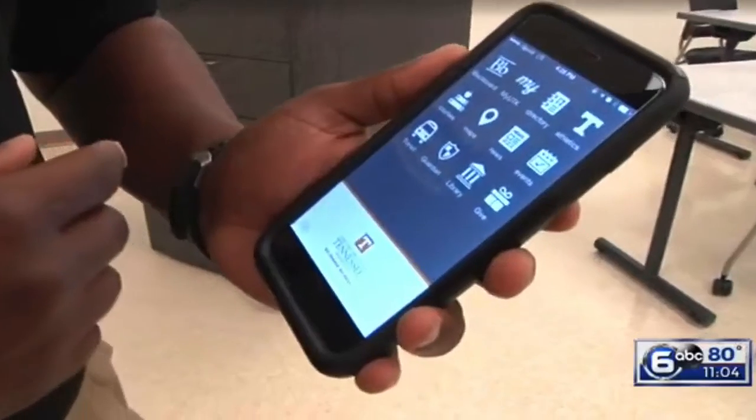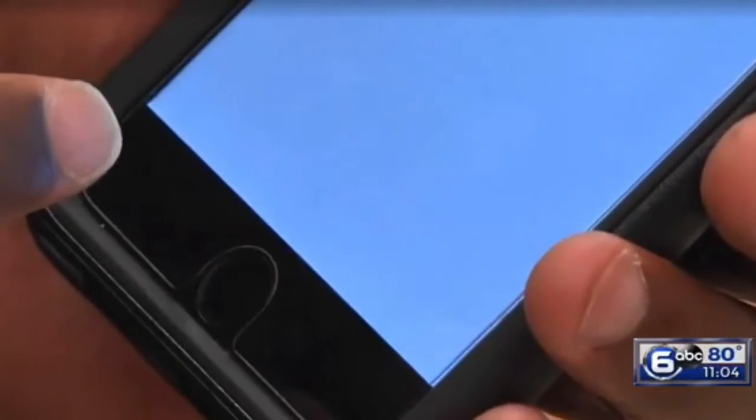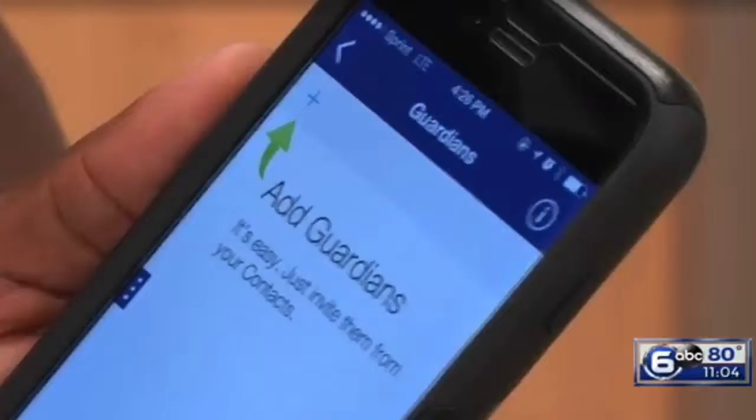Sergeant Cedric Roach with UT PD is showing what this app can do to make the campus community feel safer with just the push of a button. The Guardian app is part of UT's alert system. It puts students in direct contact with the police department. Learning the campus and not knowing the ins and outs of where is safe, this app is going to help keep me safe.